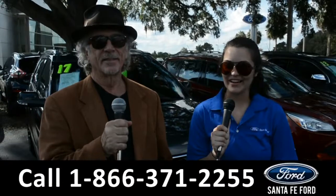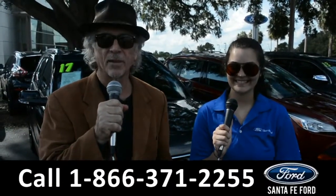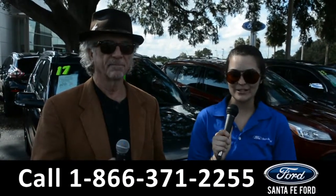Hey, this is Randy, and this is Cheyenne, SantaFeFord.com, the Used Car Supercenter, I-75 exit 399. We're going to take a closer look at this 2014 Ford Focus. Stay tuned for more details.